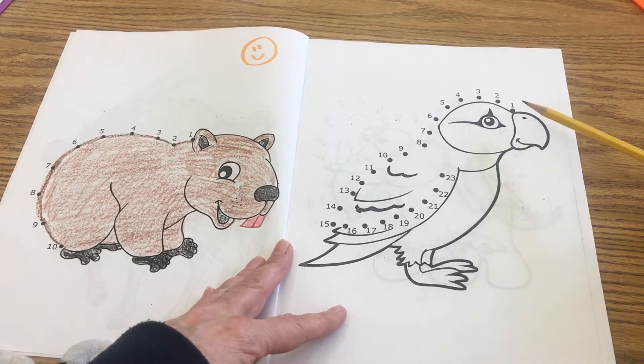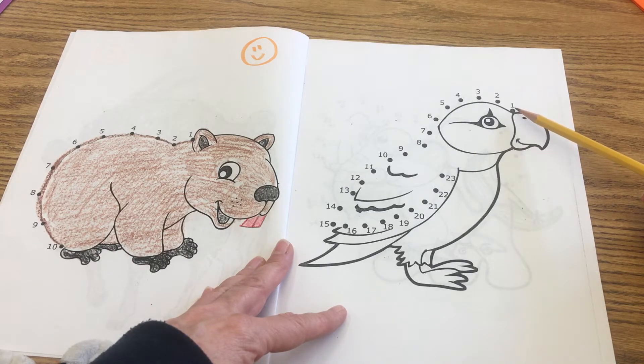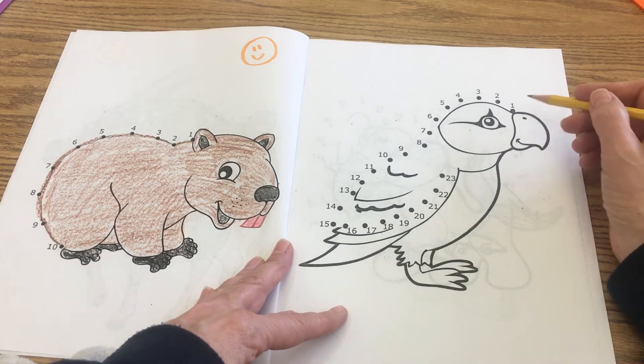On this page you'll notice we're sequencing, and sequencing is a fancy word to say we're going to go in order — starting at one, then going to two. We're going to sequence the numbers from 1 to 23.